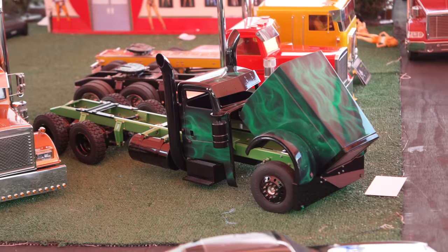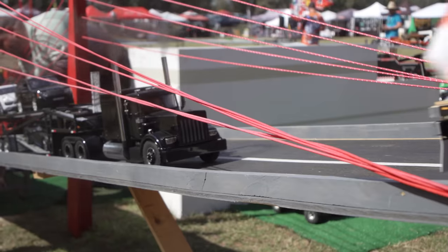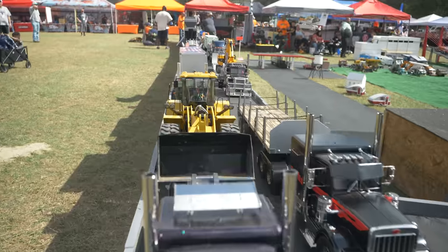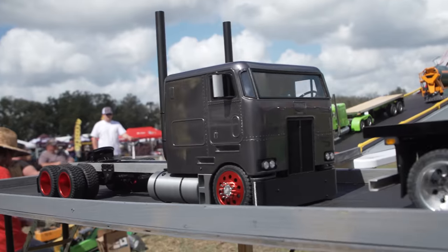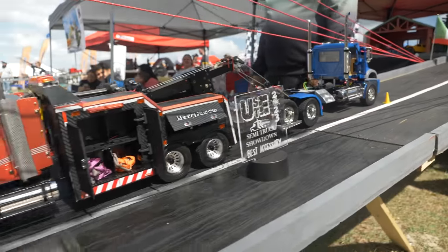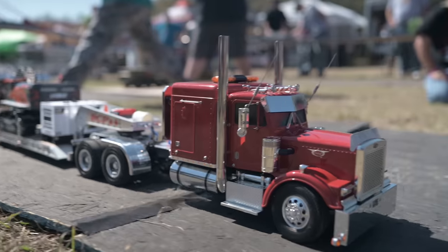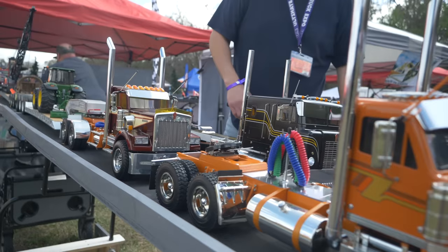Then we do a semi-truck rodeo thing. Jose from down in Orlando brings a whole setup and runs it — they do parking, parallel parking, backing in, the whole nine. And there's a semi-truck gallery. Those guys go to the nth degree with details on their trucks: quadruply chromed exhaust stacks, working lights, headache racks on the back, and smokestacks that actually smoke. The list goes on and on — it's pretty crazy.